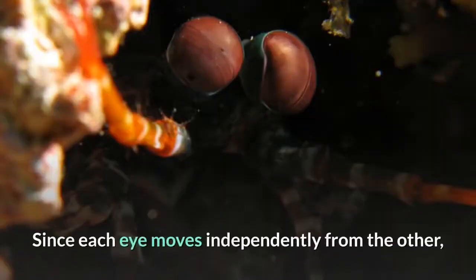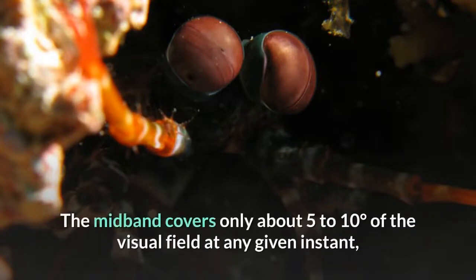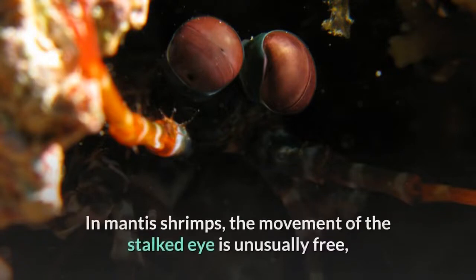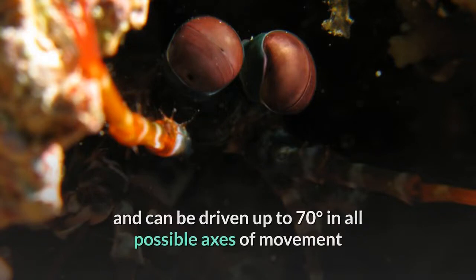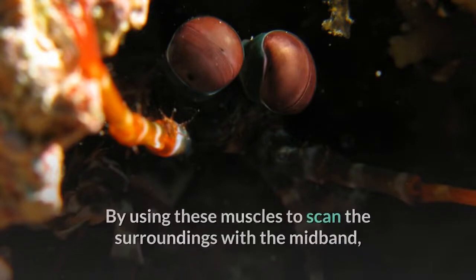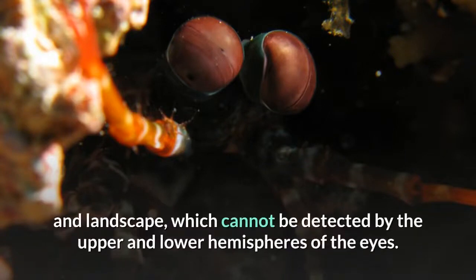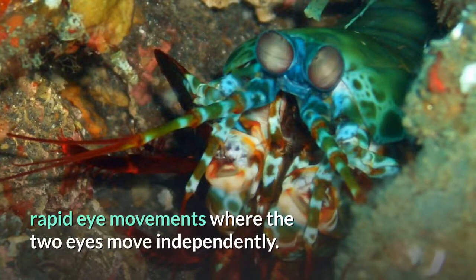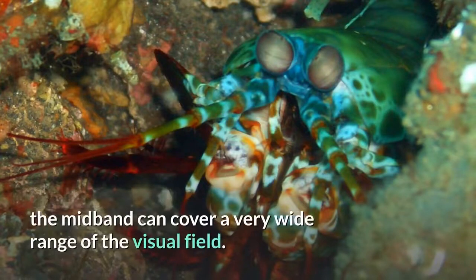Since each eye moves independently from the other, it creates two separate streams of visual information. The mid-band covers only about 5 to 10 degrees of the visual field at any given instant, but mantis shrimp's eyes are mounted on stalks. The movement of the stalked eyes is unusually free, driven up to 70 degrees in all possible axes by eight eye-cup muscles divided into six functional groups. By scanning the surroundings with the mid-band, they can add information about forms, shapes, and landscape that cannot be detected by the upper and lower hemispheres. They can also track moving objects using large, rapid eye movements, and by combining different techniques the mid-band can cover a very wide range of the visual field.